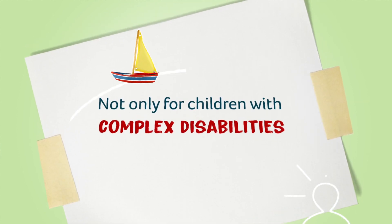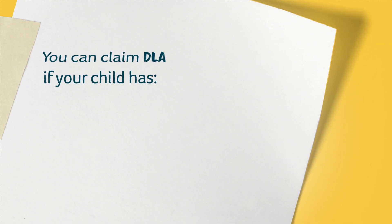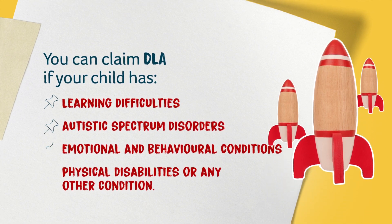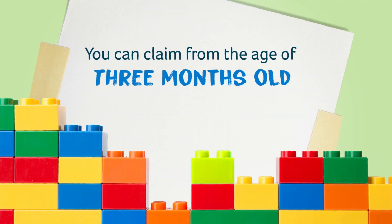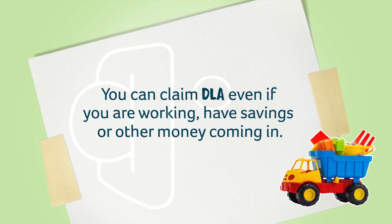DLA is not only for children with complex disabilities. You can claim DLA if your child has learning difficulties, autistic spectrum disorders, emotional and behavioural conditions or physical disabilities. You can claim DLA for your child from the age of 3 months, or from birth if your child has a terminal illness. You can claim DLA even if you are working, have savings or other money coming in.